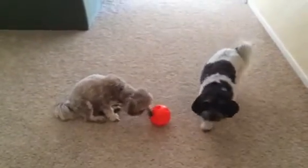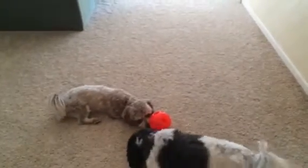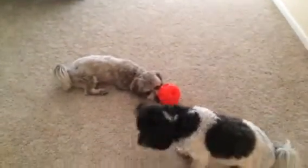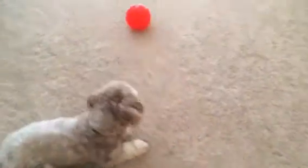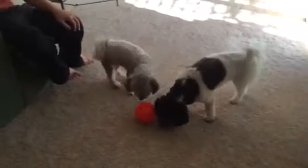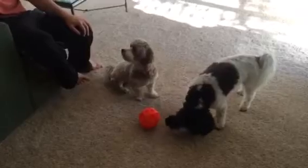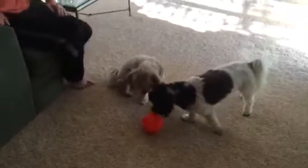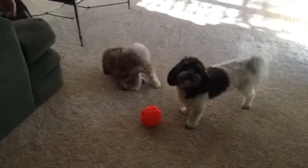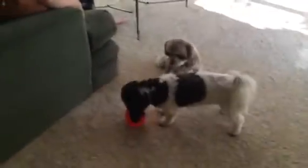Yes! Ready? Good! I told you Barkley would have this down to a science. Okay! Unbelievable.